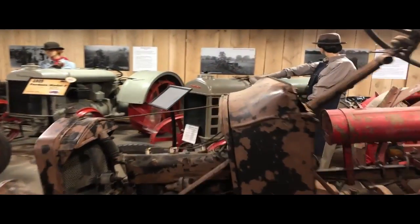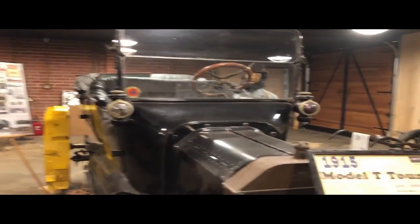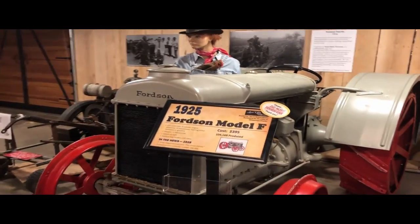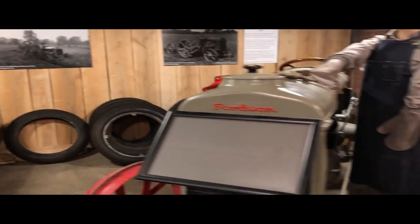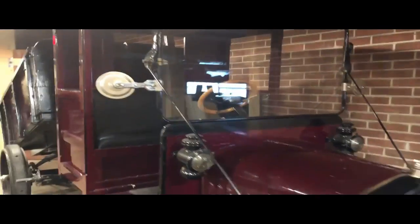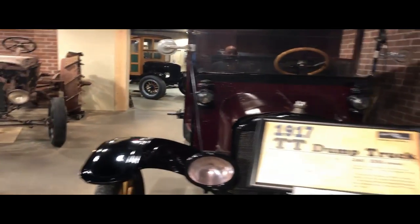Here we have what looks like farm equipment. There's another Model T Touring — 1915, $490. A Ford Fordson Model F tractor, 1925, would have been $395. Here's another Fordson tractor. And then over here, looks like we have a Model T dump truck — 1917 TT Dump Truck, $350.